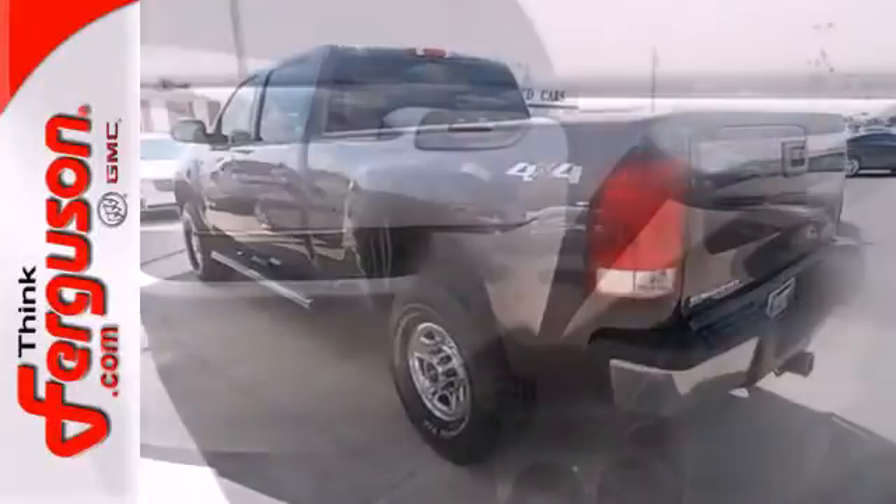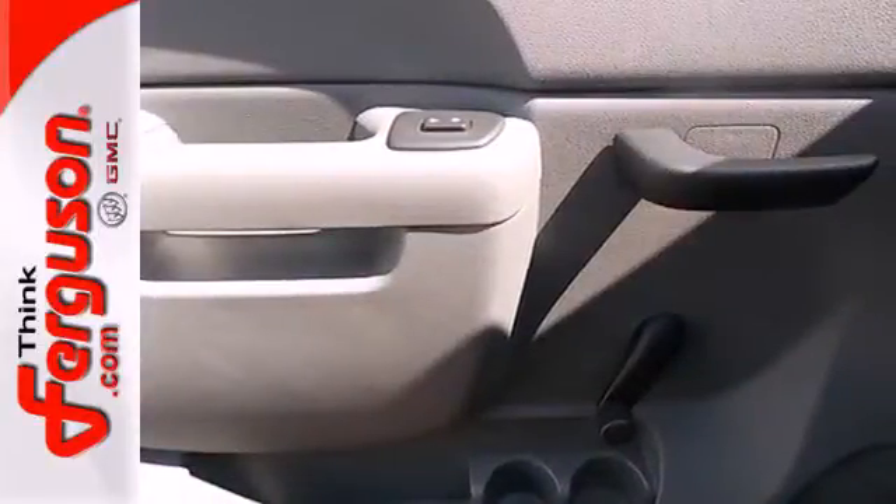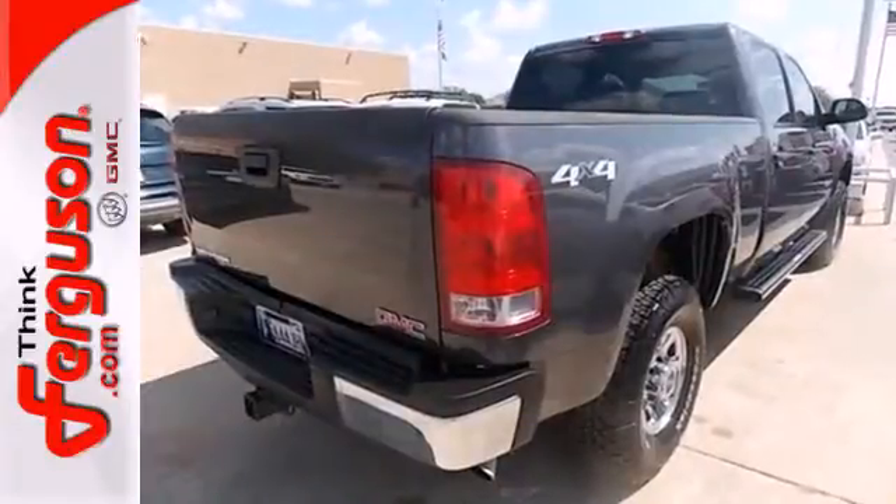For the money, there's no truck that brings as much performance, handling, and comfort together in one package as the Sierra.